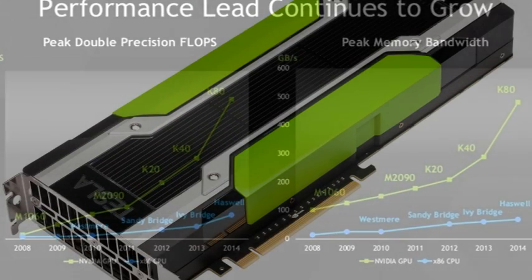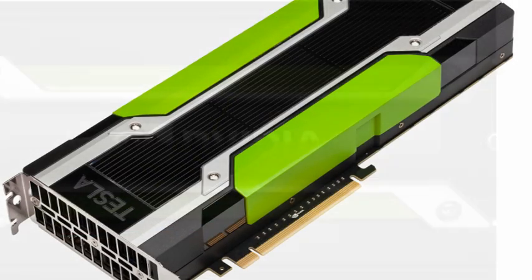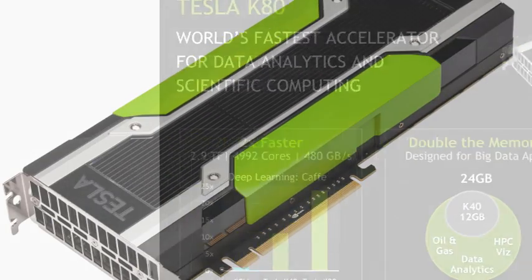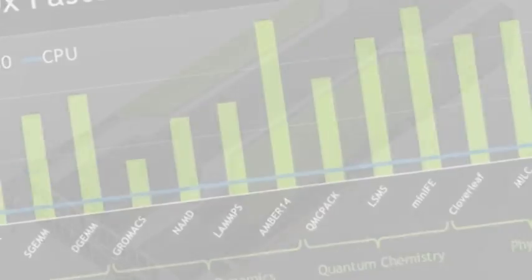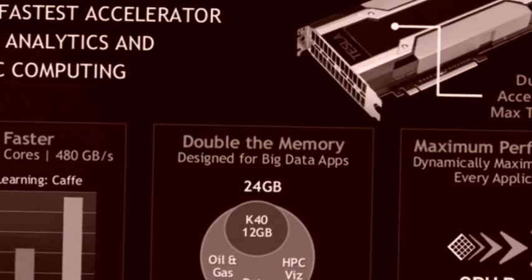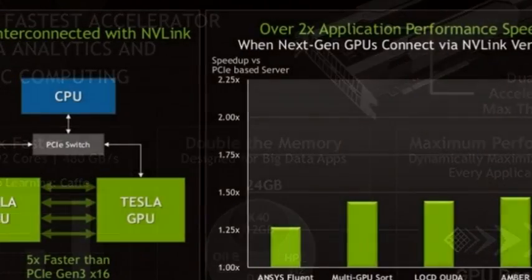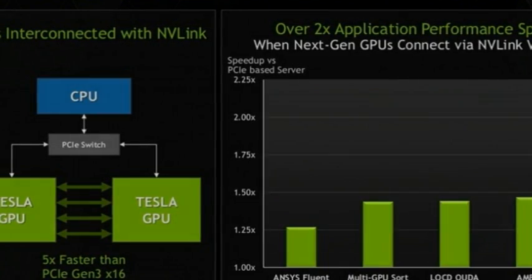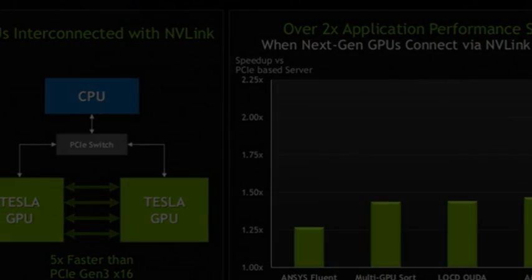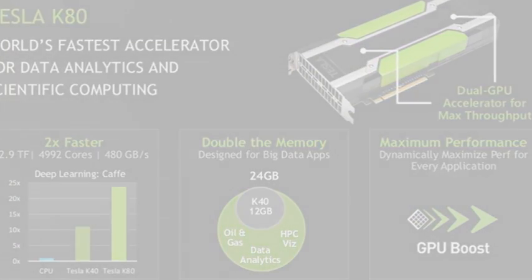One knock on GPUs has been the amount of power they chew up in processing. As a result, they have to be used for specific tasks. The K80 chip is broken up into two graphics processors, which share the balance of processing. Combined, the chip has 4,992 processing cores, 2×4 GB of GDDR5 memory, and memory bandwidth of 480 GBPS. A technology called GPU Boost can kick up performance for specific applications in bursts to deliver better results.